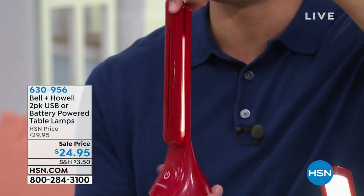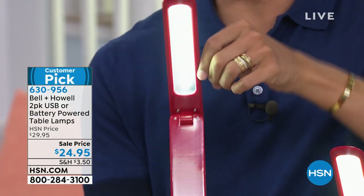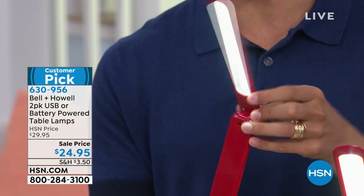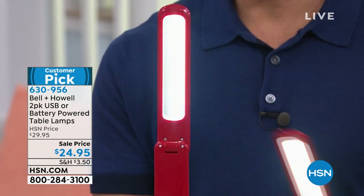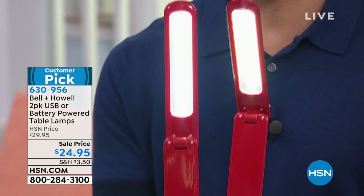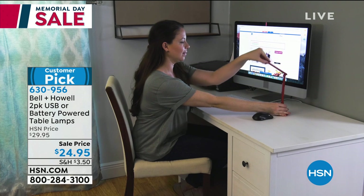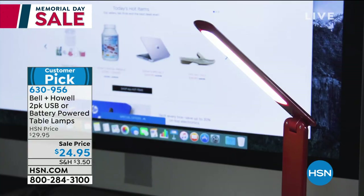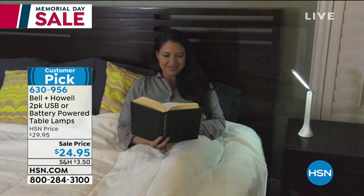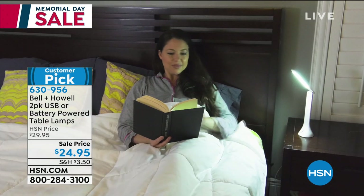Look at how easy this is to move and travel with and take with you anywhere you go. And it's like one of those major top-of-the-line, super expensive craft and reading lights. And you get two of them for $24.95. They run on batteries or plugged into USB so they can be powered by your computer, your cell phone charger, or the included batteries so you can use these on the go.